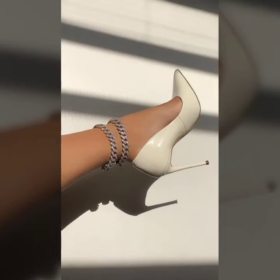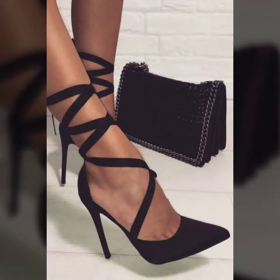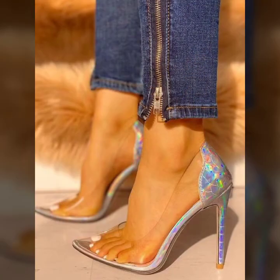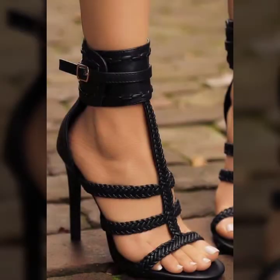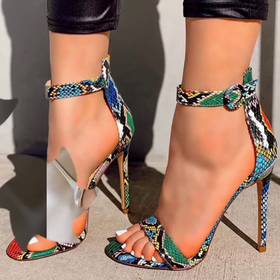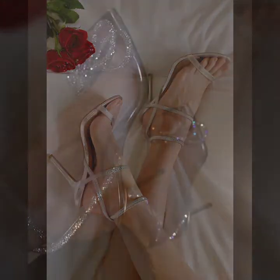Hello everyone, welcome back to my YouTube channel Asya Fashion Vlog. How are you? I hope you are fine and doing well. This is me, Asya, and today I will show you in this video the latest and trendy design ideas of pencil heels collection for girls and women. These are latest 2022 design ideas, and I hope you like it. Let's talk about different designs and ideas.